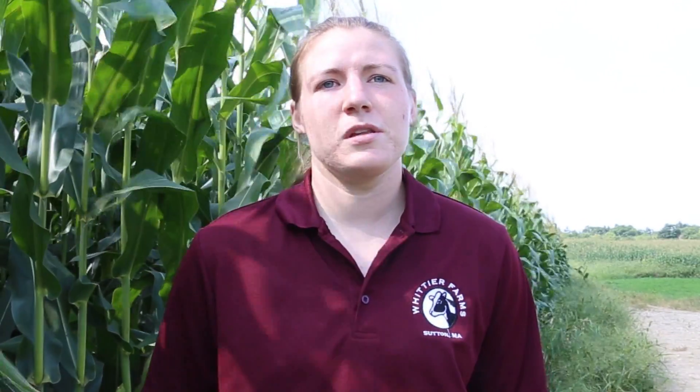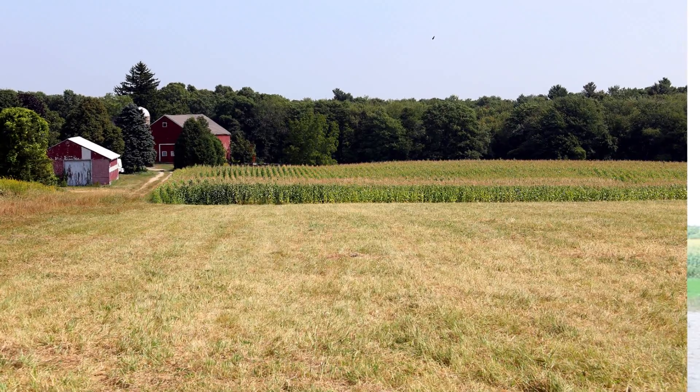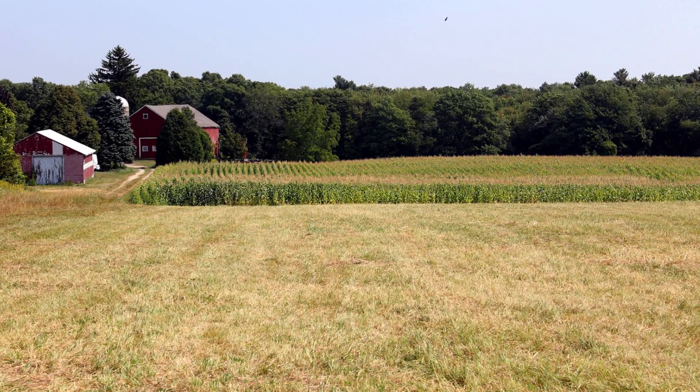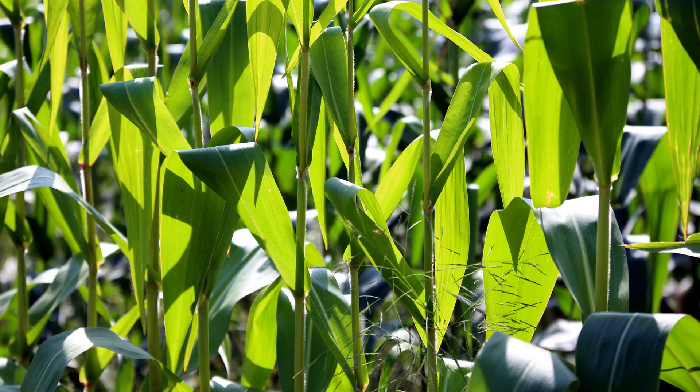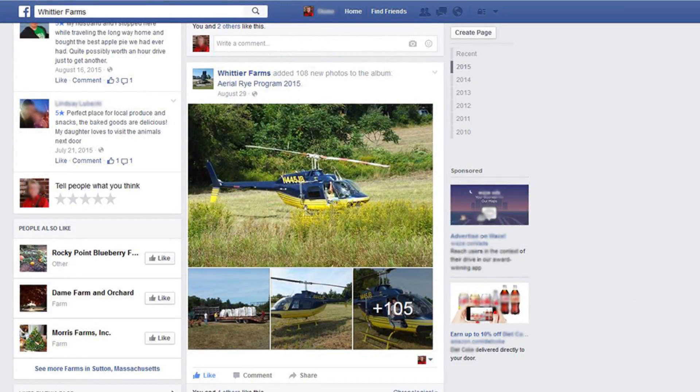Our retail store is open to the public seven days a week, and our fields are very visible in a small-town New England setting. So we wanted to use this opportunity not only for the conservation and crop benefits, but as an educational tool for the public — to show people what modern agriculture is all about. Two weeks prior to the helicopter coming, we put up a Facebook post letting people know what it was, that cover crops help with soil erosion and runoff, especially since we're so close to local ponds and lakes. We wanted to push the message that this is helping the environment and helping us as farmers.